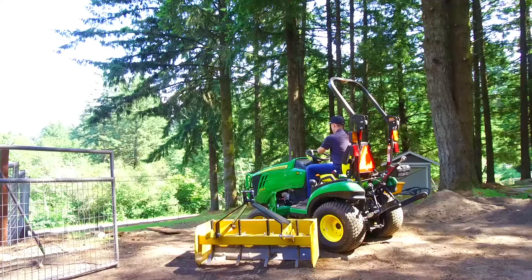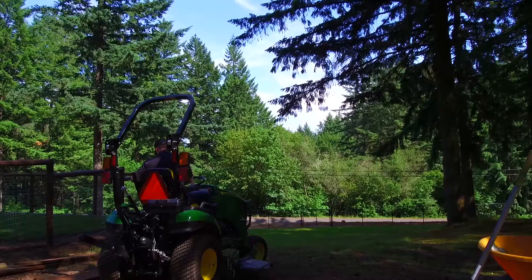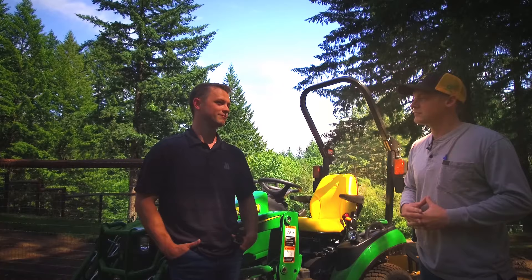So with this equipment — the tractor loader — what other equipment did you get and maybe what are some of the projects you've been tackling? So I got the mid mower deck and a box blade as well. Mostly I use it for mowing, but I've hauled around a bunch of dirt, moved dirt with the box blade. Moved some bark dust, rock, that sort of thing.